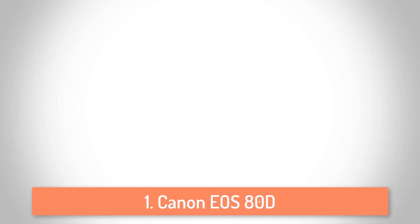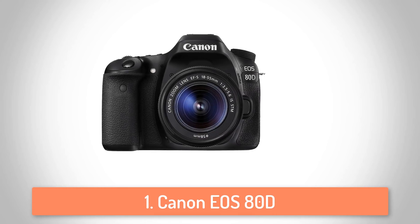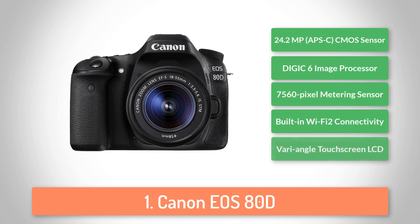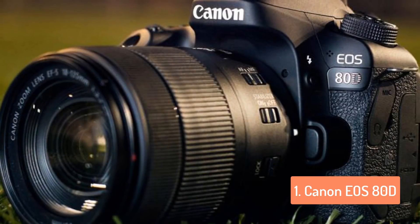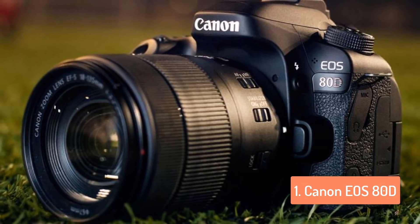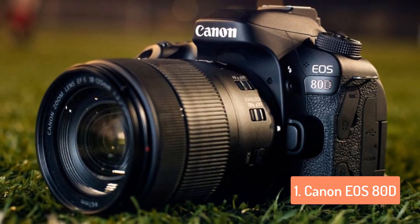To finish off our list, at number 1 we have the Canon EOS 80D. The Canon EOS 80D is an enthusiast mid-level DSLR and a successor to the 70D. It offers the speed and confidence of a traditional mid-range DSLR coupled with one of the best movie and live-view autofocus systems on the market. This gives you the choice of uncompromised shooting, whether you're using the optical viewfinder or the fully-articulated touchscreen.